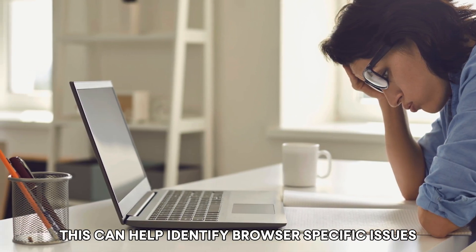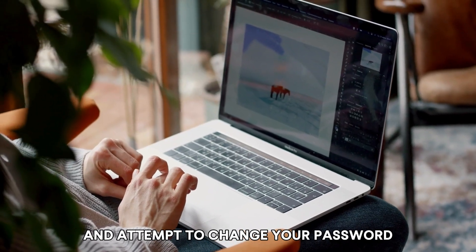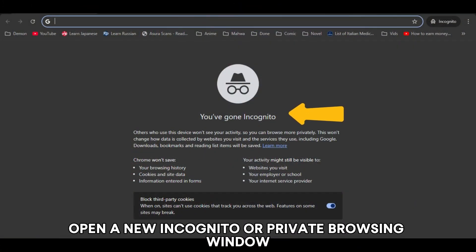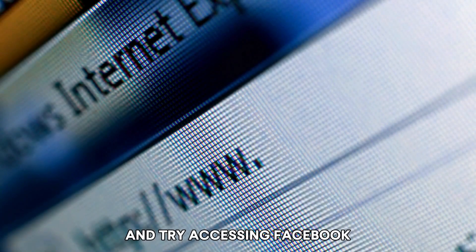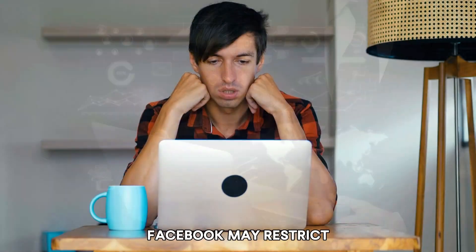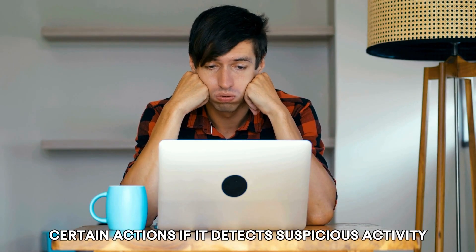Number three: use a different browser or incognito mode. This can help identify browser-specific issues. Open a different browser and attempt to change your password. Alternatively, open a new incognito or private browsing window and try accessing Facebook.